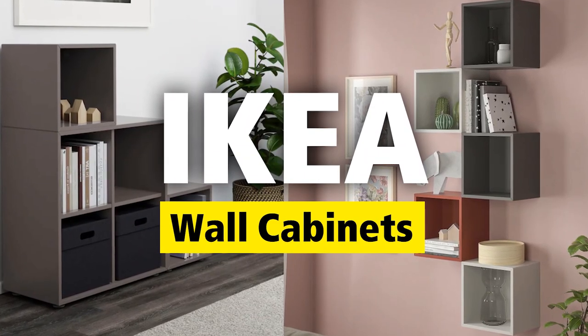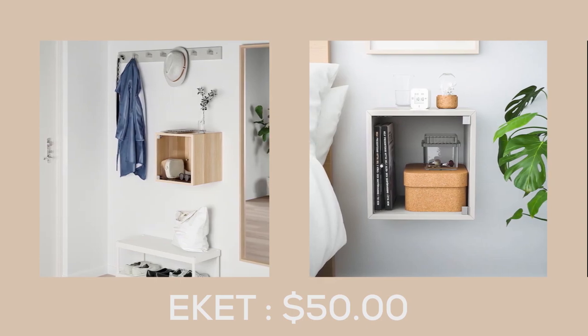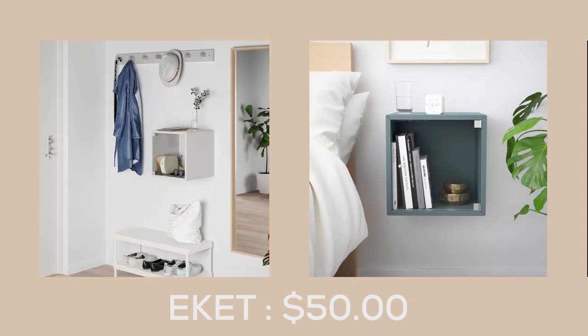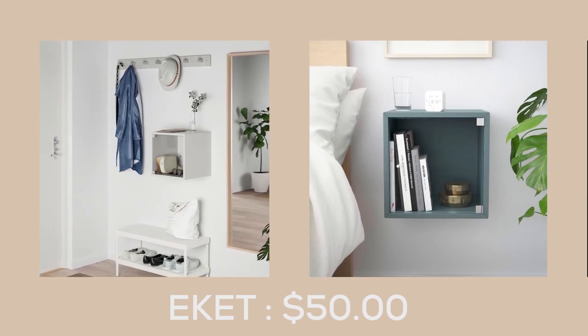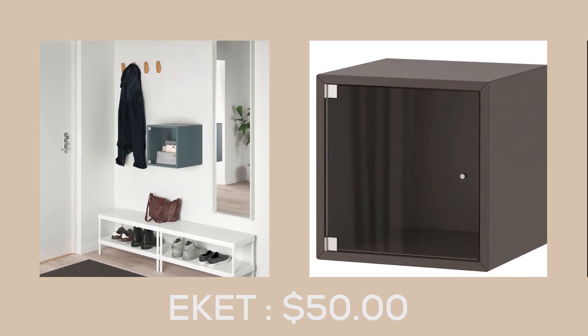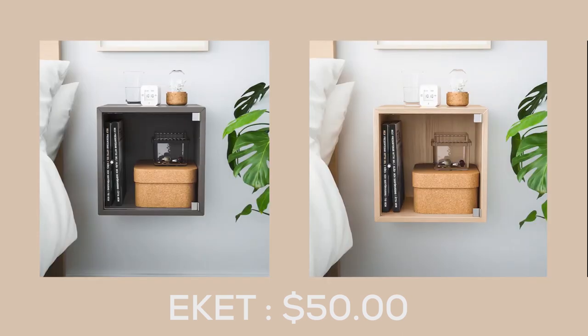Hello everyone, this is your daily dose of IKEA. The E-Kit wall cabinet with a glass door at $50 is the ultimate multifunctional storage solution that is both stylish and practical. This clever little cube is perfect for storing, displaying, or emptying your pockets and can be customized to your preference.